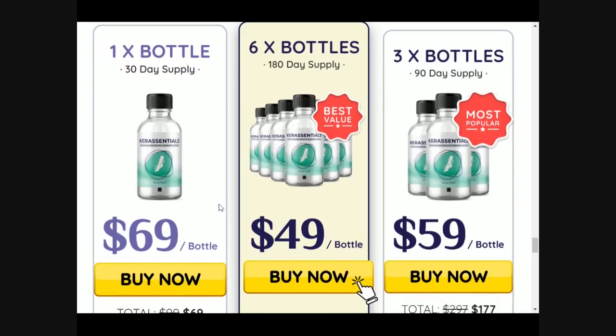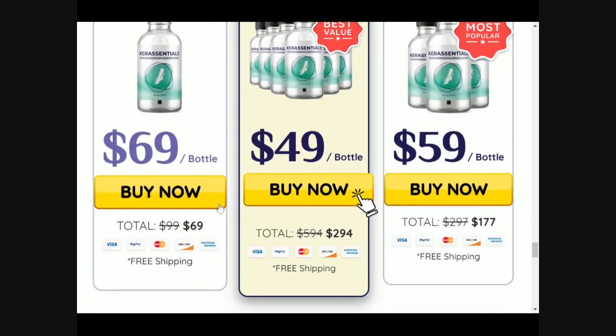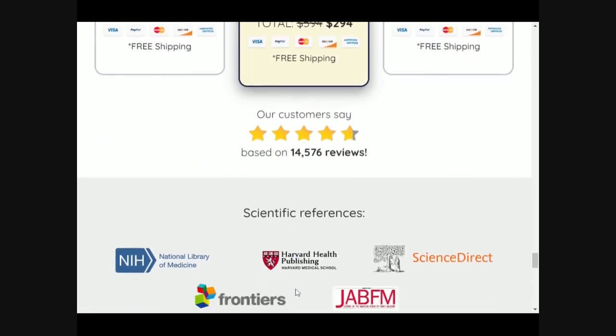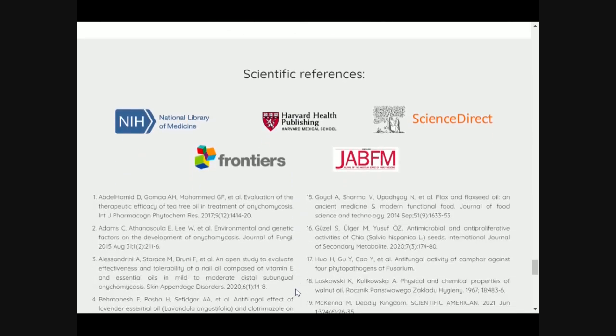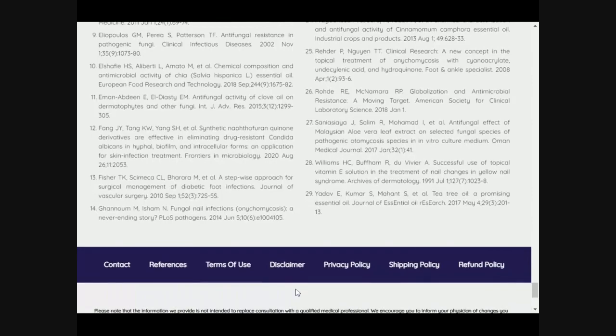So that is legit, guys. Remember that when you start this treatment, take it every day so you get the results you want. If you are facing problems with any fungal issues, make sure you give Care Essentials a chance and check the official website. Thank you so much for watching this video, I hope you have a great day, goodbye.